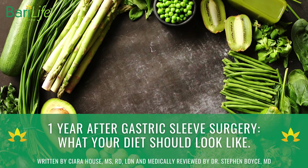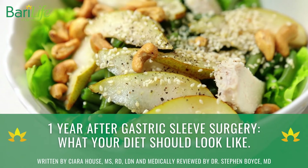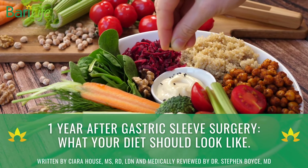One Year After Gastric Sleeve Surgery: What Your Diet Should Look Like, written by Sierra House, MS, RD, LDN, and medically reviewed by Dr. Steven Boyce, MD.